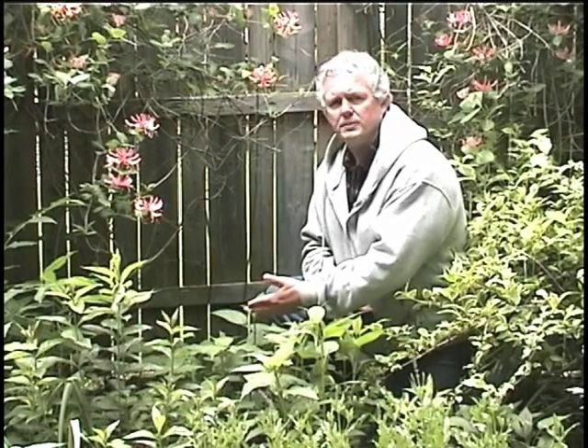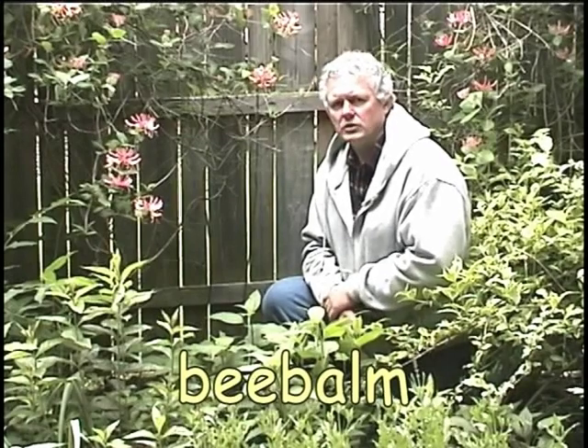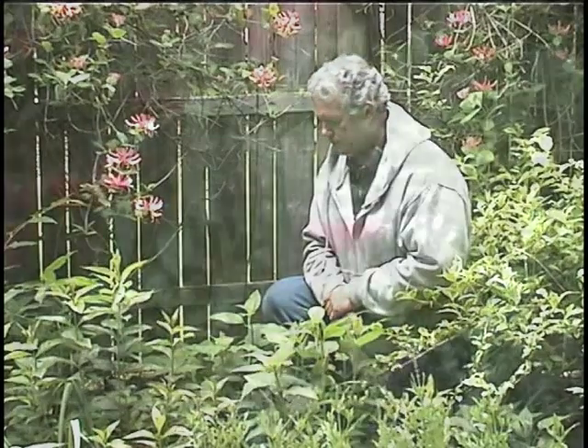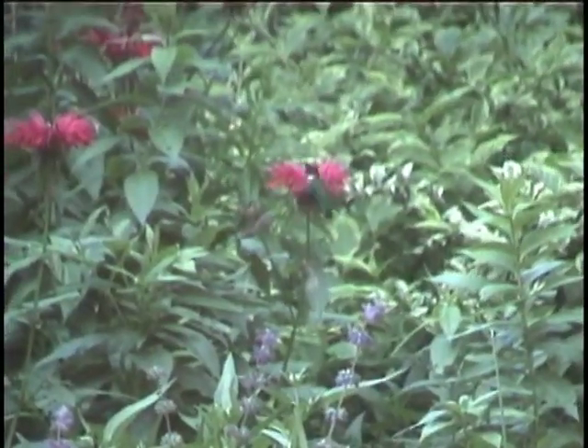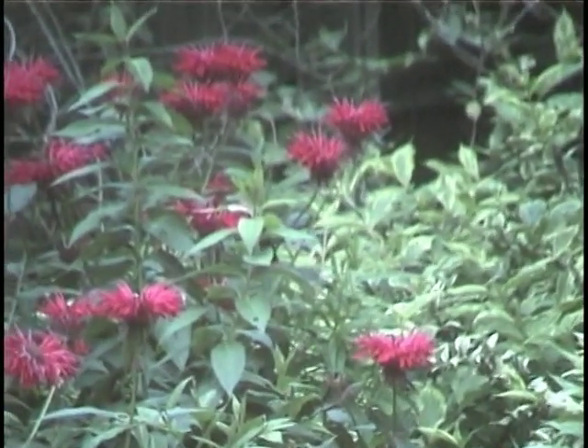A favorite perennial of mine to use that's just starting to grow is bee balm. It'll be blooming later on in June and continue to bloom through August. Once in bloom, the bee balm will be one of the favorite sources of nectar for the hummingbirds.